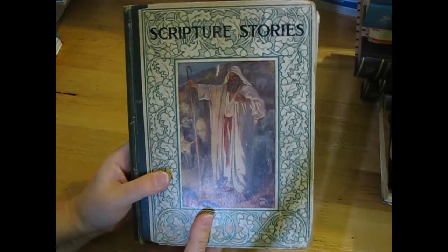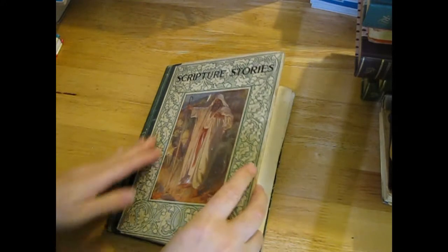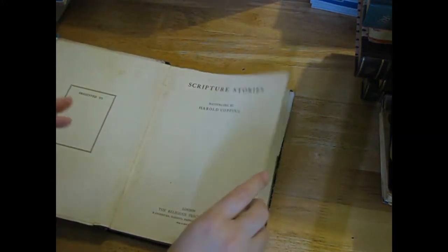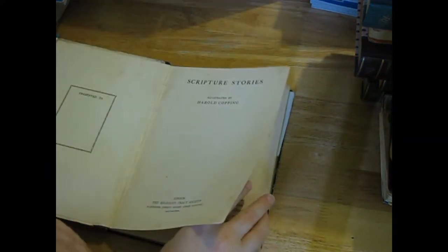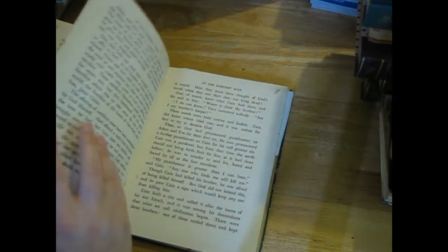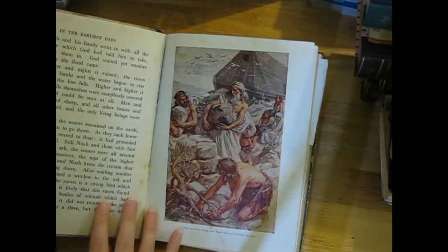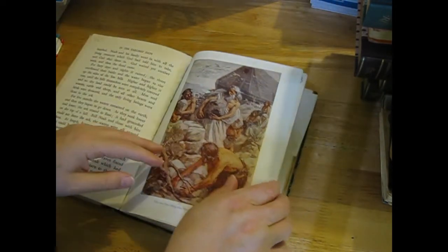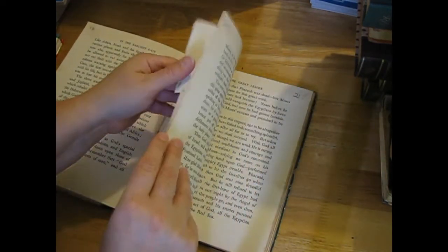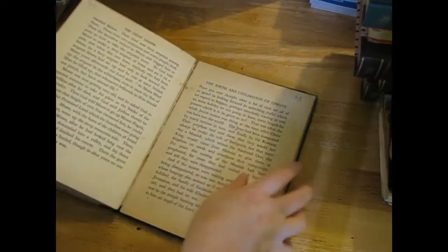There was 'Scripture Stories' - it's very old and battered. I don't know if I'll be able to do much with the cover, and it doesn't look like it has a date, but it does have a few pictures I think I might be able to salvage. It's very broken but it's quite old.